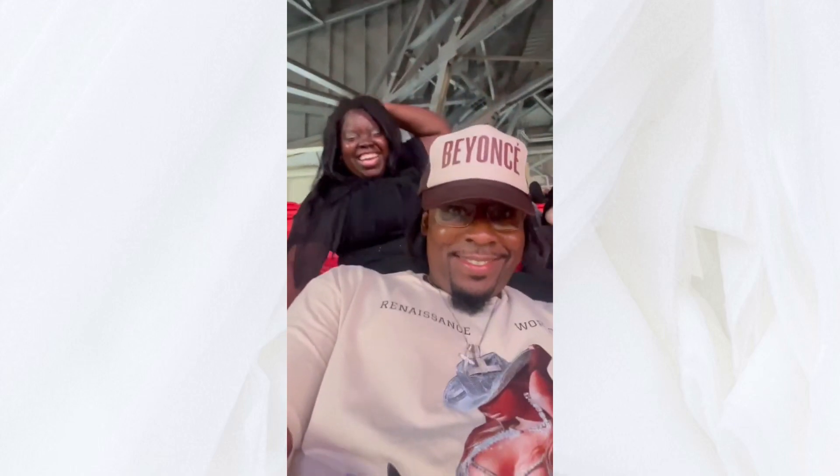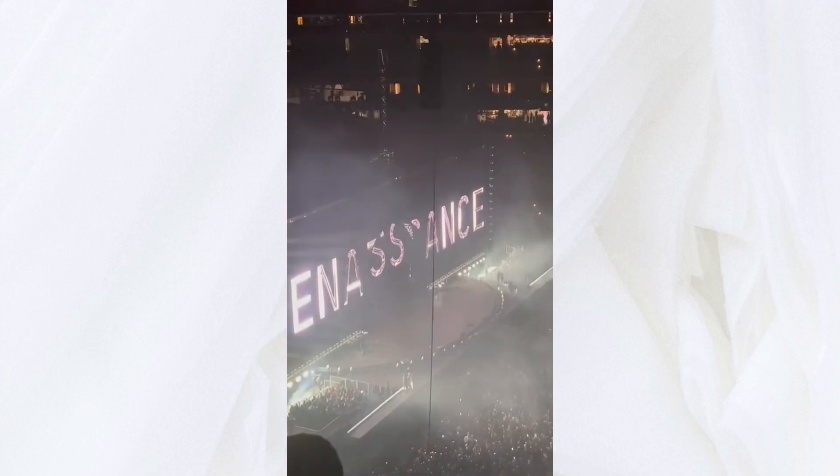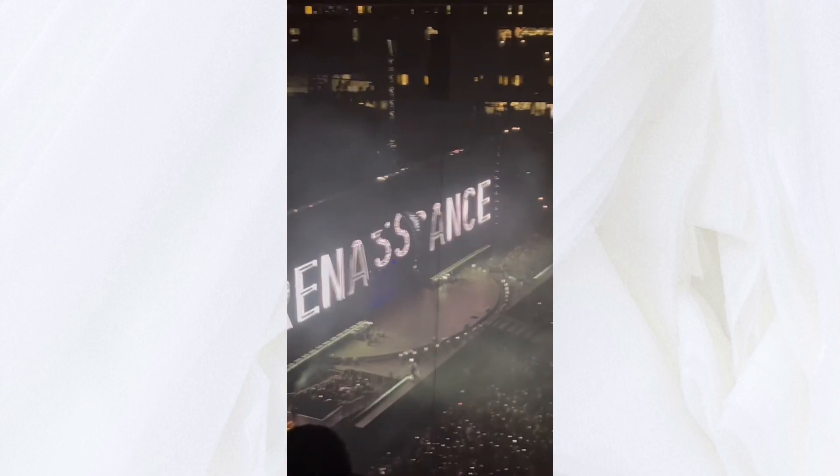Hey friends, welcome back to Marb with Marquita. So over the summer, I actually got a chance to go to the Beyoncé concert and it was the best time of my life.